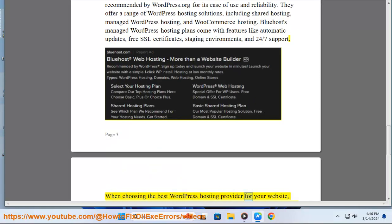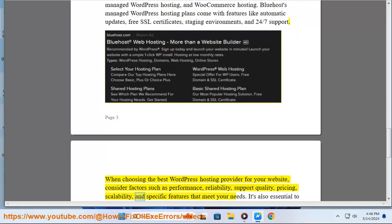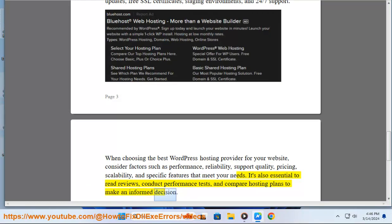When choosing the best WordPress hosting provider for your website, consider factors such as performance, reliability, support quality, pricing, scalability, and specific features that meet your needs. It's also essential to read reviews, conduct performance tests, and compare hosting plans to make an informed decision.